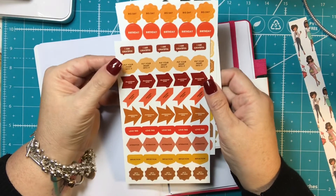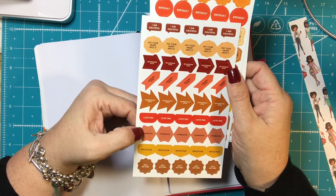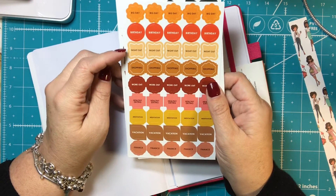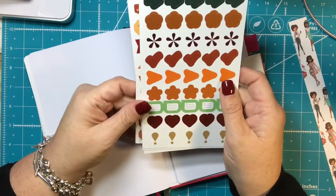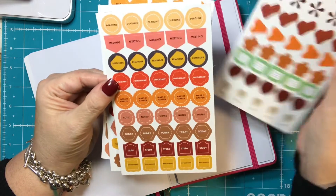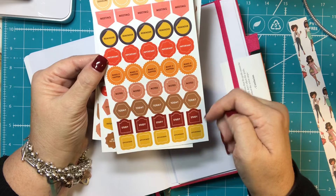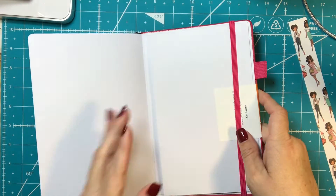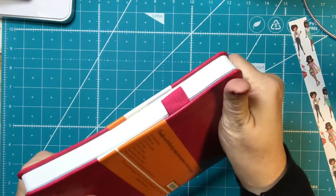The stickers include labels like: 'I am grateful,' 'put your heart into it,' relationship goal, personal goal, professional goal, love, affirmation, reflection, 'let's do this,' big day, birthday, night out, shopping, workout, healthy eating, meditation, vacation, finance, deadline, meeting, reminder, important, 'make it happen,' noted, today, study, and appointment. I like the stickers — you guys know I love stickers. It also has a pen loop, which I like.